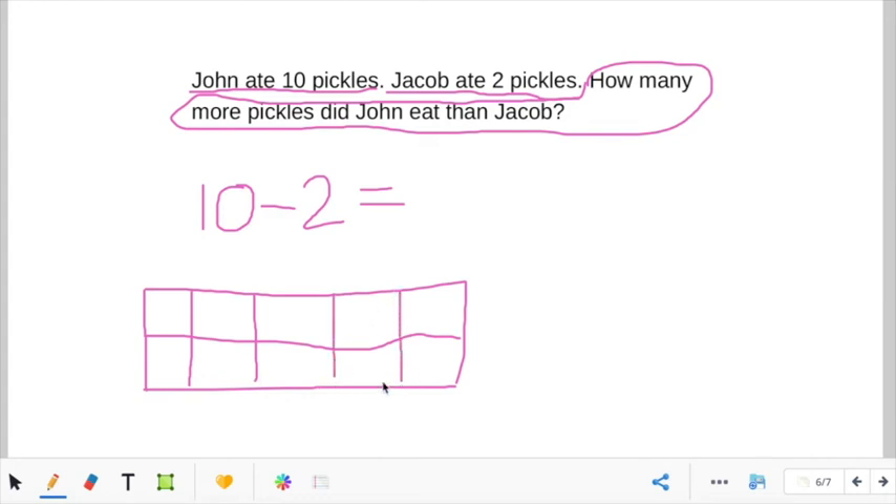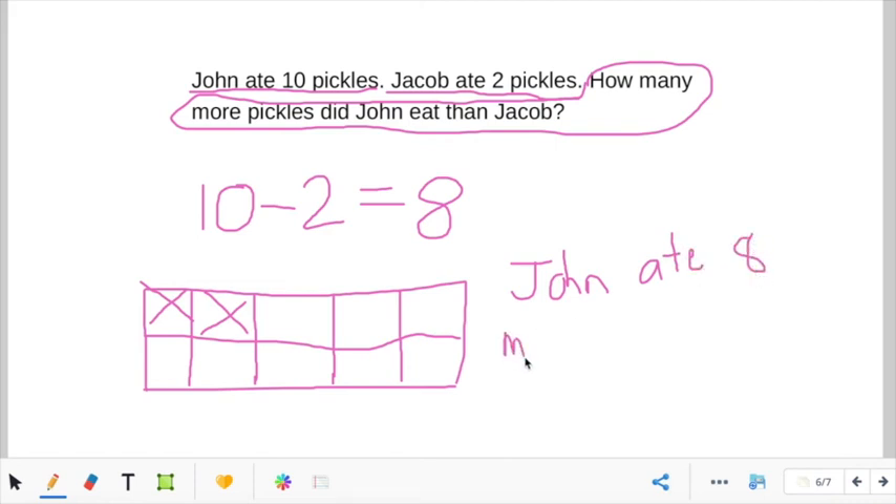Here's ten pickles on the tens frame. We know a tens frame is worth ten. When we take away two — I'm just going to put an x over two — how many pickles would be left? Count with me: one, two, three, four, five, six, seven, eight. So ten minus two equals eight. How many more pickles did John eat than Jacob? He ate eight more. John ate eight more pickles than Jacob.